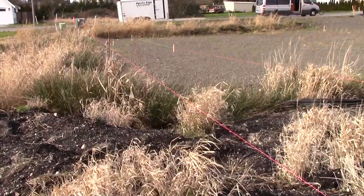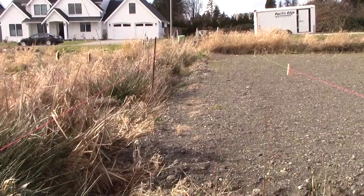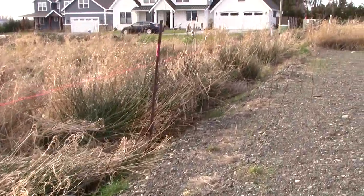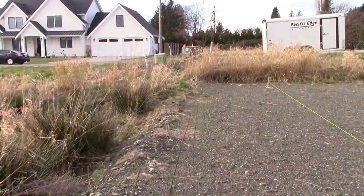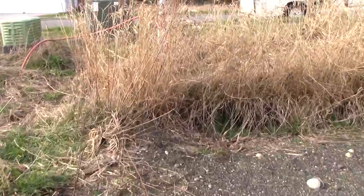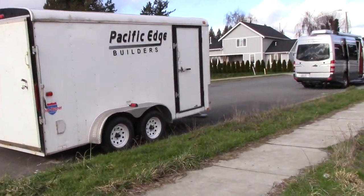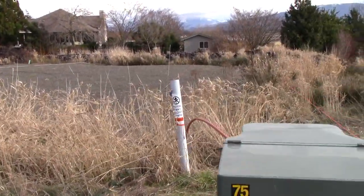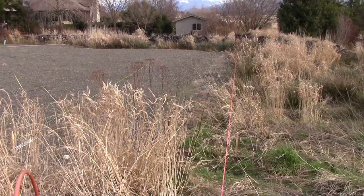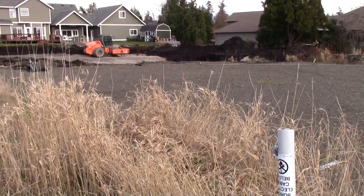We are on the south edge of the property line and we're going to walk back to where we started from. This is the south edge of the prepared building pad — it has barrier material. We're going to walk this property line back to where we started. There we have it — that is the entire parcel. You are currently looking at it from the southwest corner, looking down the south property line, across the building pad, north to the north property line, and up the west property line.